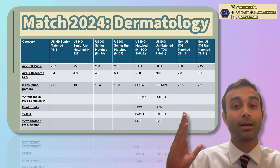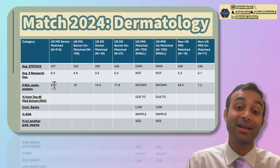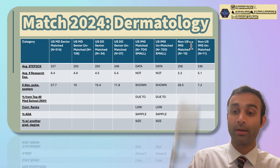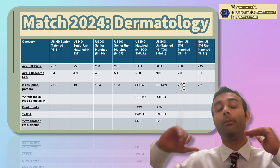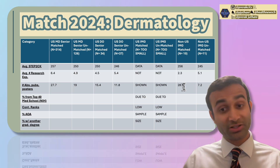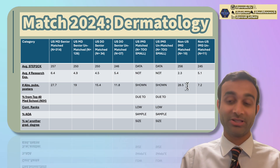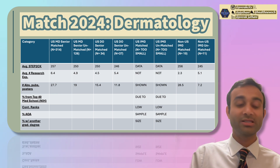Here's where things get striking — the number of abstracts, publications, and posters. USMD seniors who matched had an average of 27.7 compared to 19 for those who did not match. USDO seniors who matched had 15.4 compared to 11.8. Non-US IMGs who matched had 28.5 compared to 7.2. This clearly means people who are matching have more abstracts, publications, and posters — which is somewhat concerning because ideally people should be doing research out of genuine interest, not just to accumulate numbers.